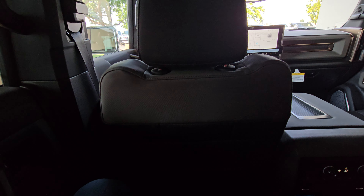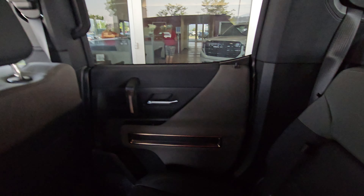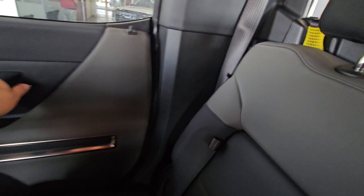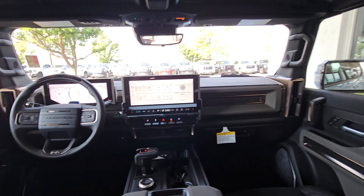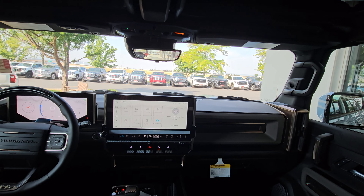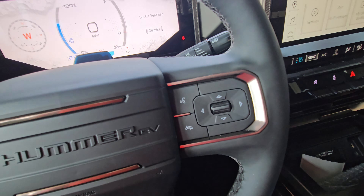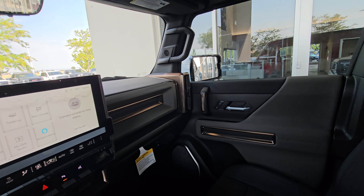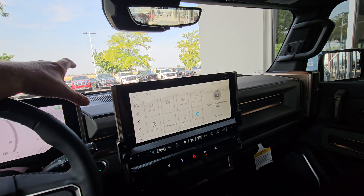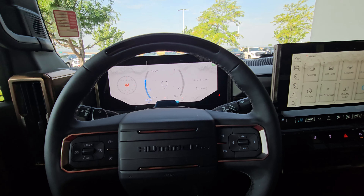Let's go ahead and go up front and dive into this a little more. Oh no, the child locks are on — I am stuck in the back! Okay, I'm going to hobble myself up front. Bear with me. All right, I made it up front — good thing I didn't catch that on camera. Here we are in the front of the Hummer EV.